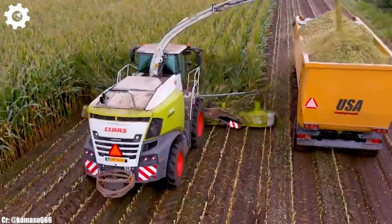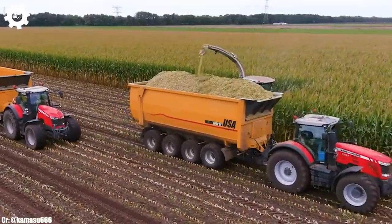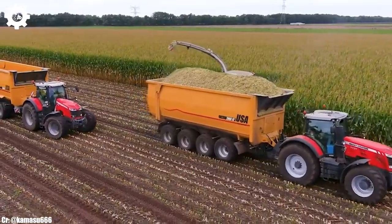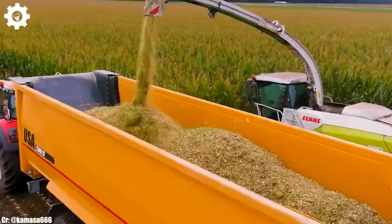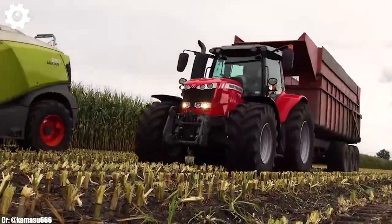The Jaguar 990 features Kloss' renowned VMAX drum and shredlage technology, ensuring efficient chopping and processing of forage crops with optimal particle length for silage production.